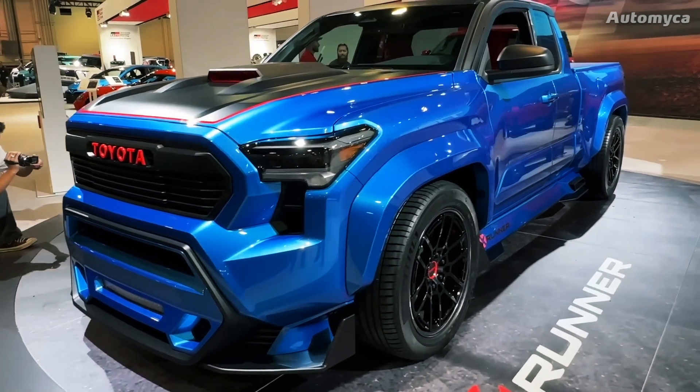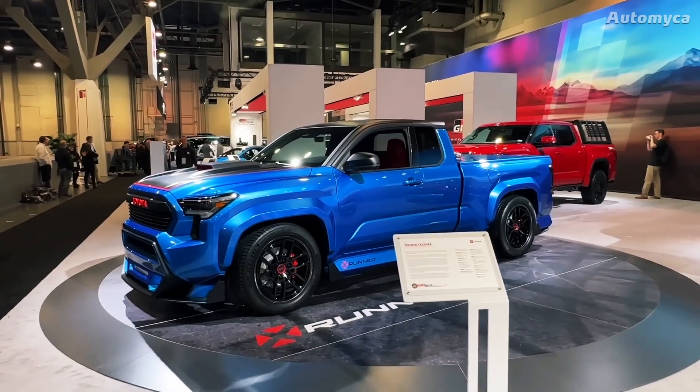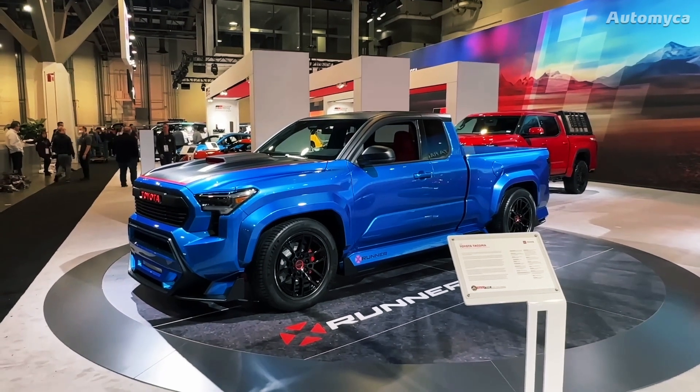In a nod to the original 2004 Tacoma X-Runner that wowed audiences at the Chicago Auto Show, this show truck is finished in the same iconic Speedway Blue.